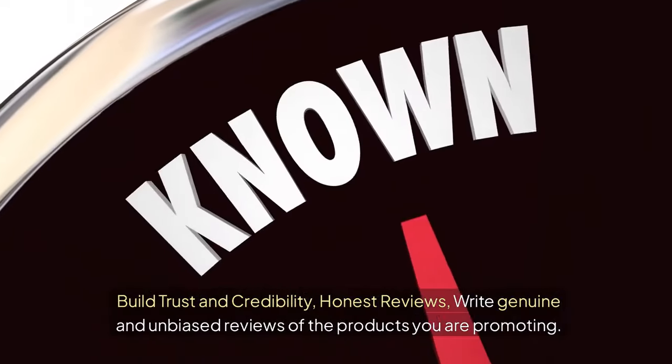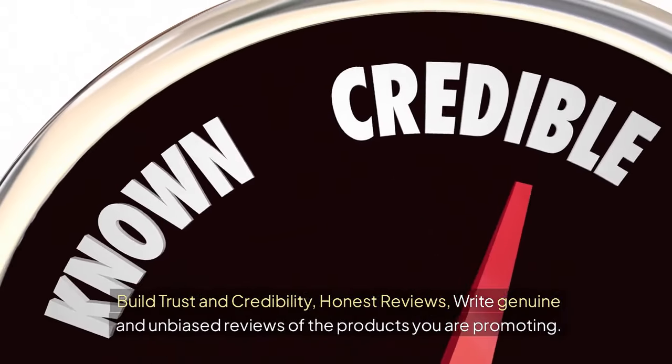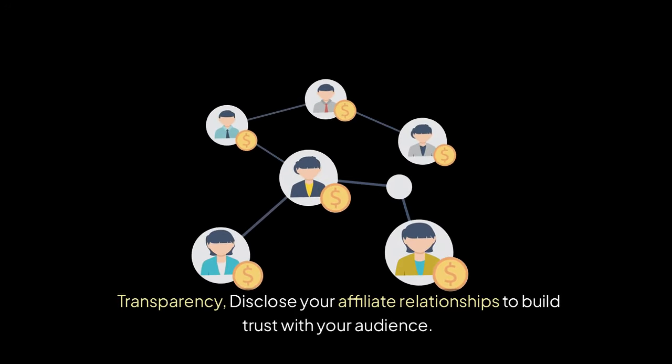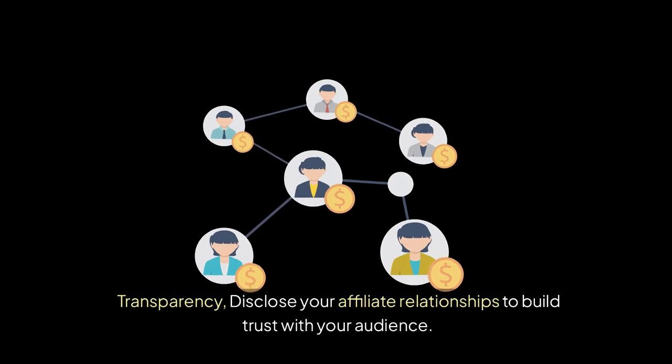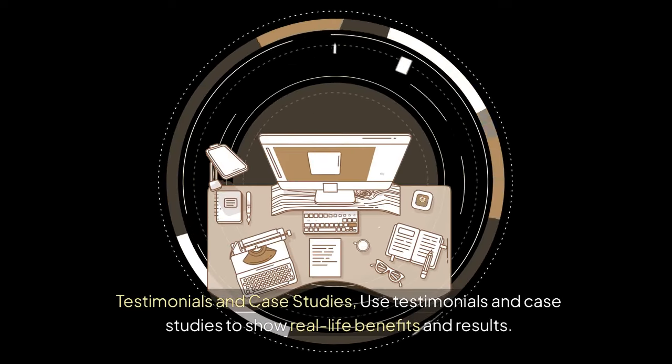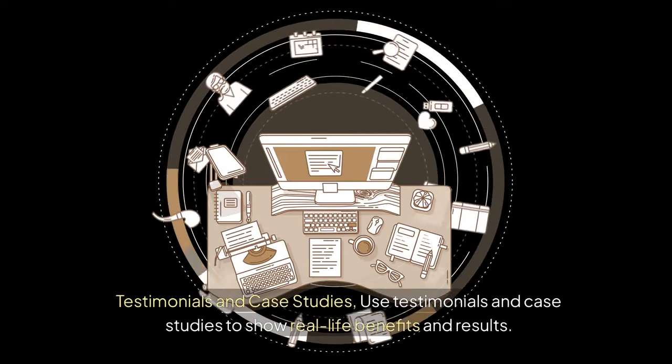Build trust and credibility. Write genuine and unbiased reviews of the products you are promoting. Disclose your affiliate relationships to build trust with your audience. Use testimonials and case studies to show real-life benefits and results.